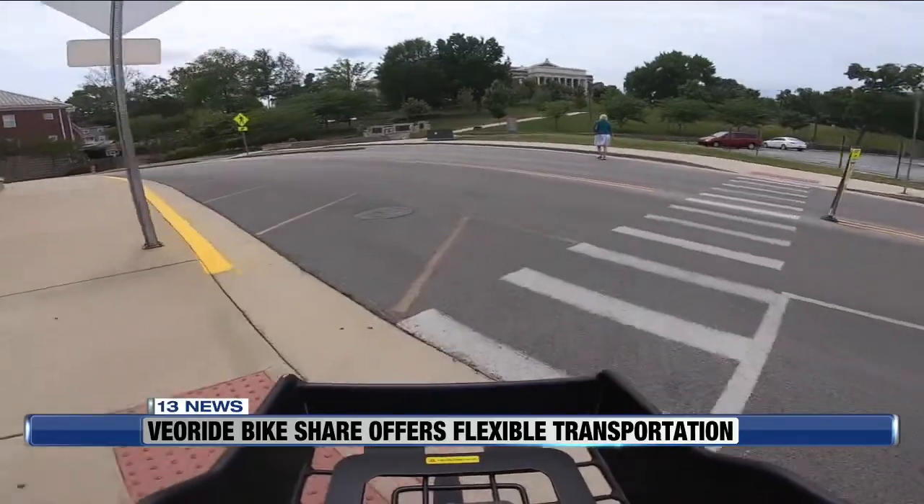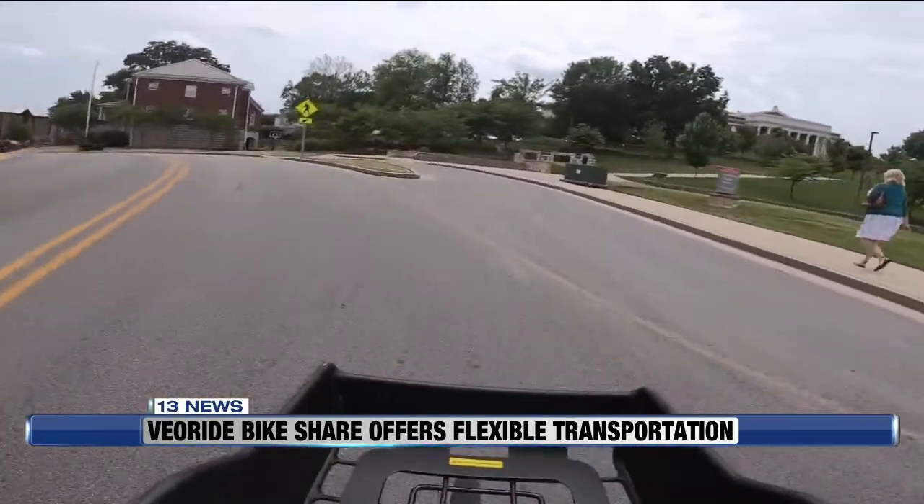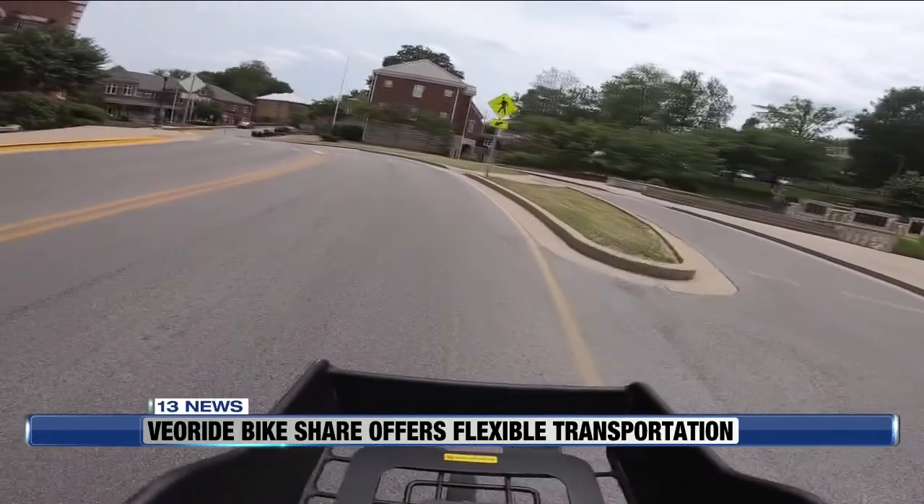I typically ride the VeoRide bikes around campus, near the bottom of campus where it's a little flat, or I'll go to the top of campus and ride down from Cherry or another building up there.